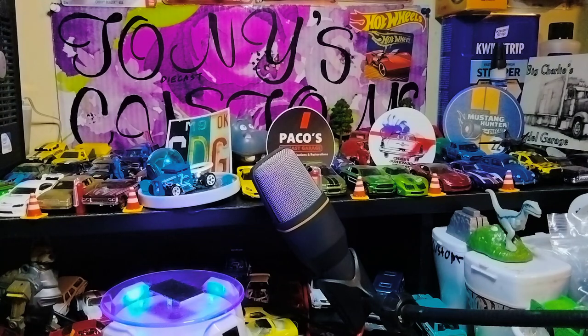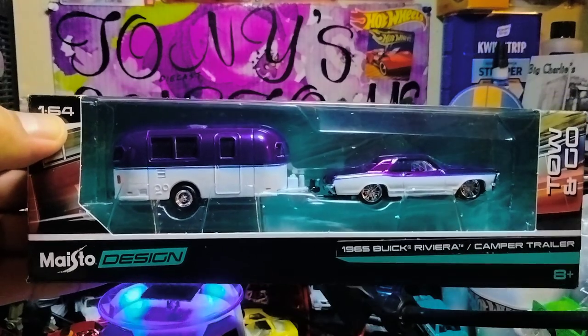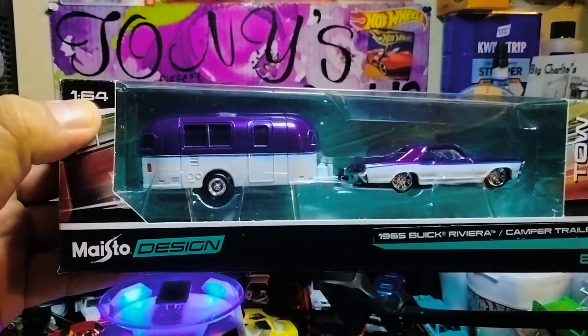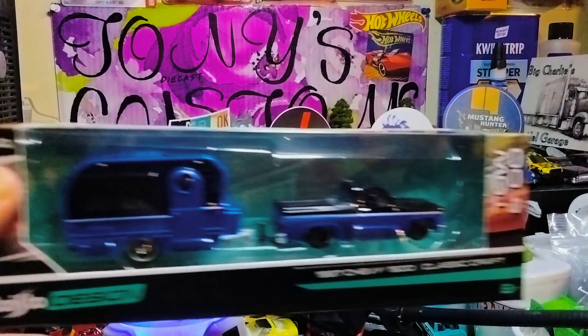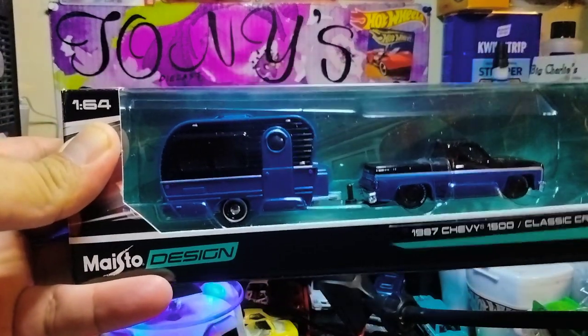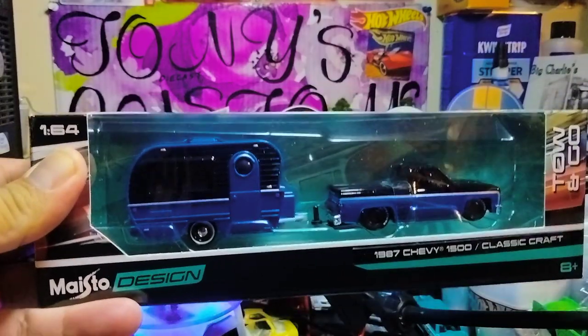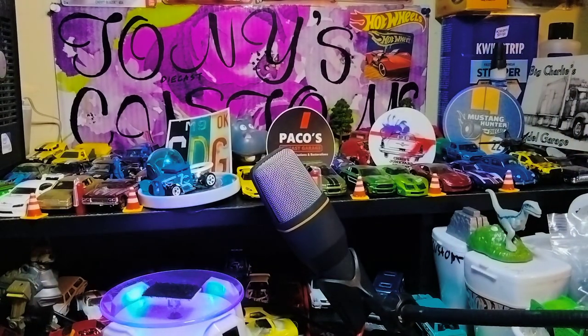The next one they picked because it had purple — it's the 1965 Buick Riviera with the camper trailer from IOSL Designs. Definitely beautiful, that purple with white with that blue stripe in the middle. And then this one I was actually shocked they found — a 1997 Chevy 1500 with the classic craft trailer in the back. Definitely fire. I haven't seen these at Walmart or Target, so I was kind of shocked they picked these up for me. I only really picked up the Ford Mustang one and the GT40.